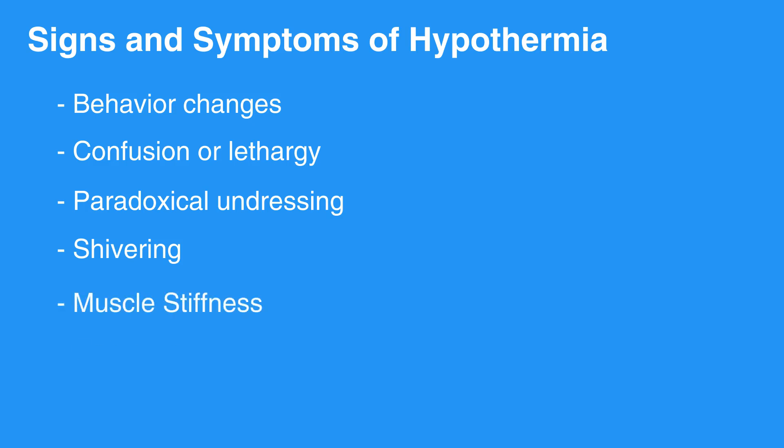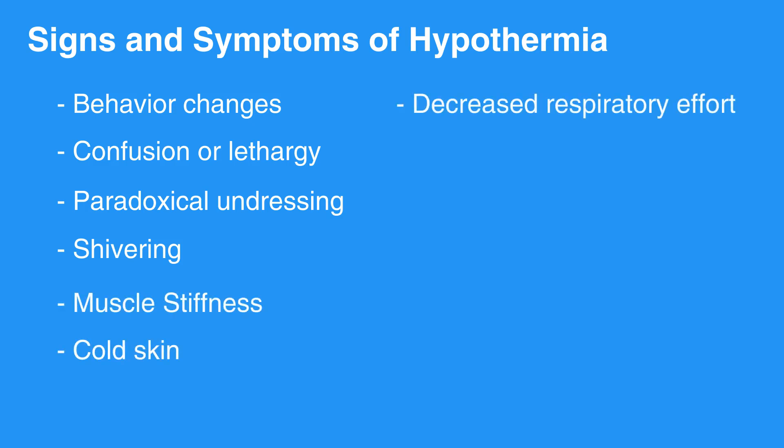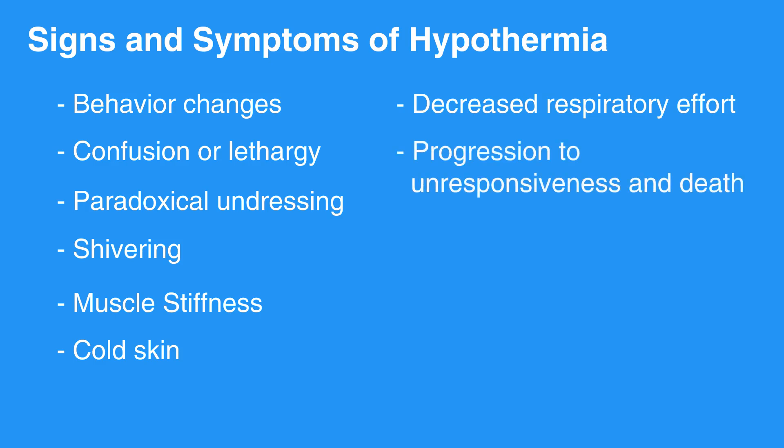Additional signs include muscle stiffness, cold skin, decreased respiratory effort, and progression to unresponsiveness and death.